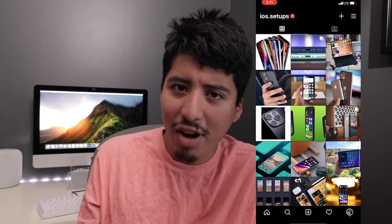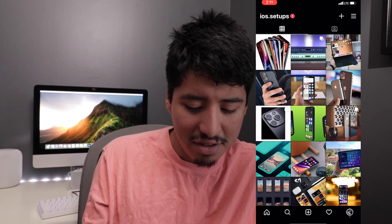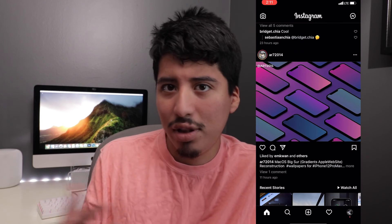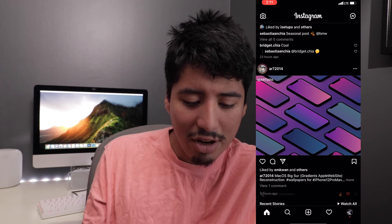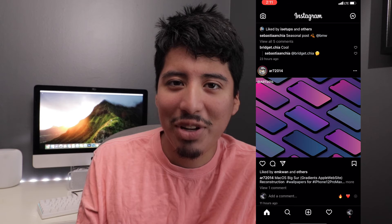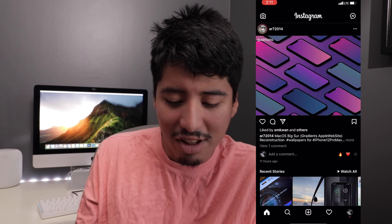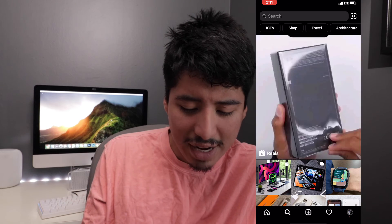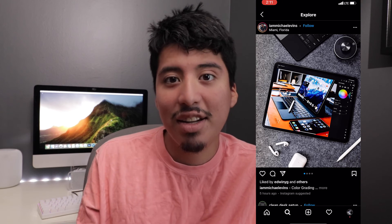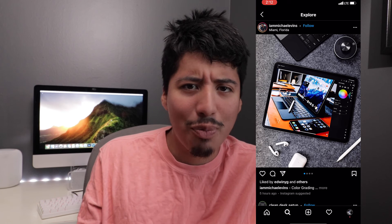It's just a fun little idea — a small passion project that doesn't take up too much of my time. Sometimes when I'm scrolling I see other cool Instagram accounts I follow that have an Apple vibe. For example, arz2014 has made some cool iPhone wallpapers that I've been using, and I actually include them in my videos because they look really great. It's also a great way to get inspired for home screen setups and see what other people are doing with their Apple devices.